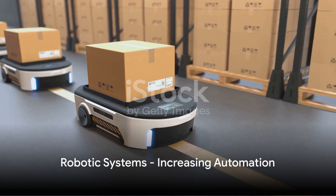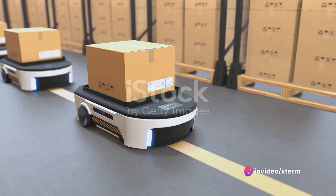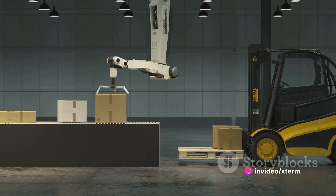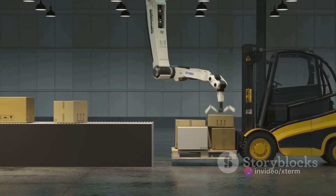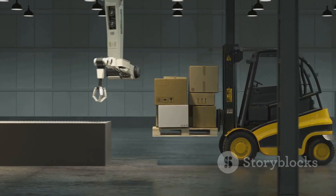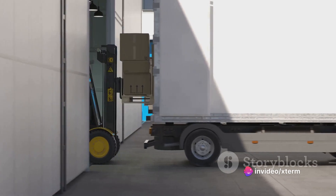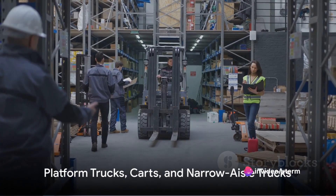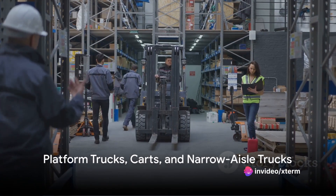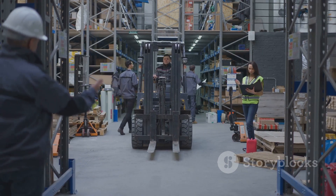We also have robotic systems, like robotic arms and mobile robots, which are increasingly being used for various tasks in the warehouse. They are followed by pallet inverters and rotators, used for turning over pallets without manual labor. Lastly, we have platform trucks, carts, and narrow aisle trucks, which are used for transporting goods in narrow aisles and corridors.